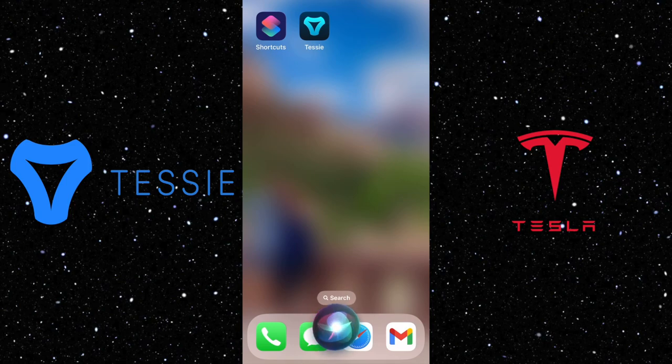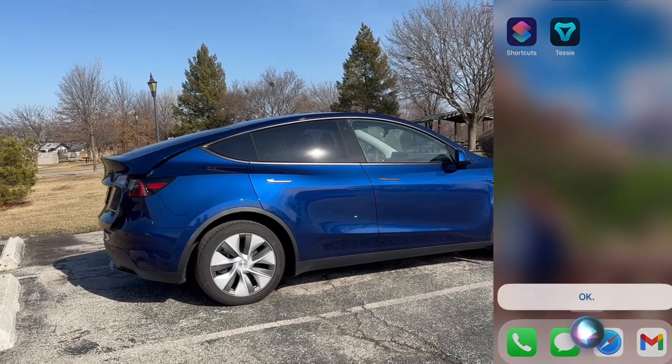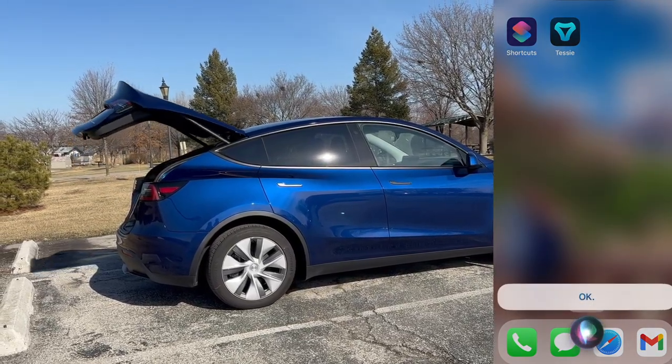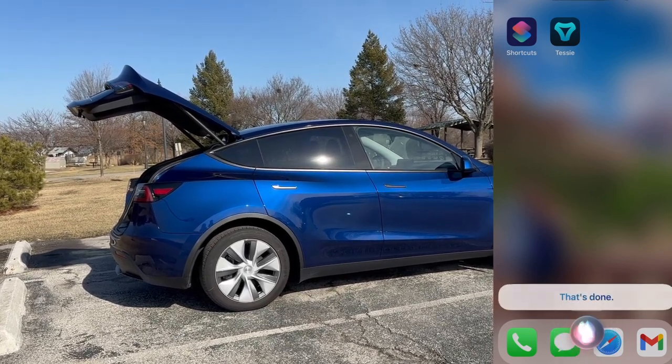Now let's test it out. Open rear trunk. Close rear trunk. That's done.